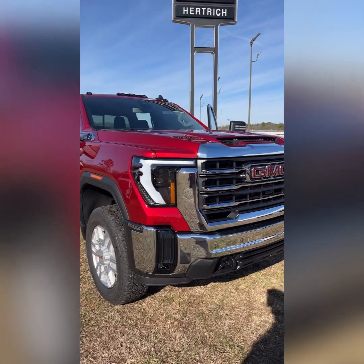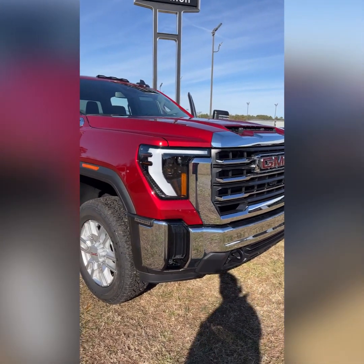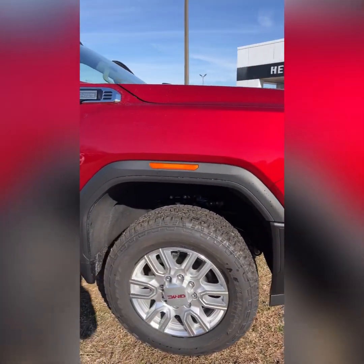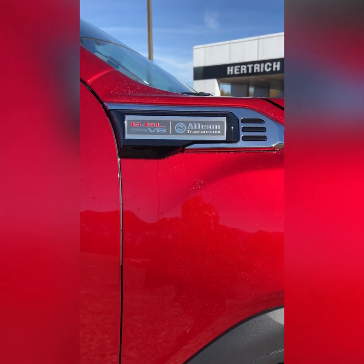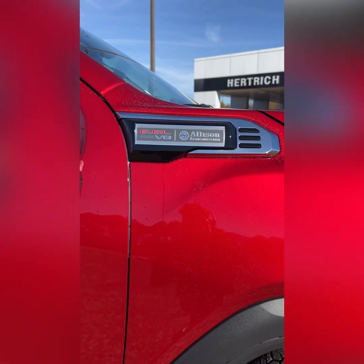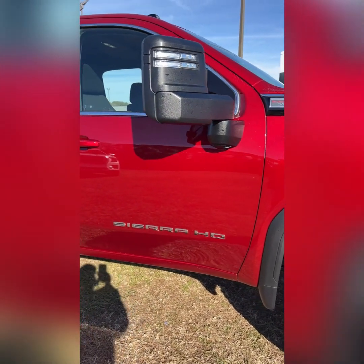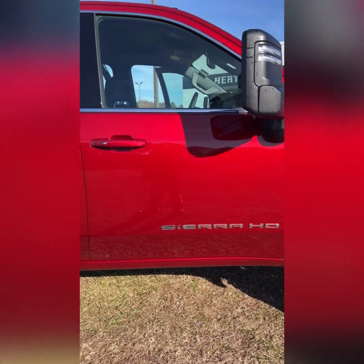Notice how the truck has these nice LED lights on the side for the running lights. Those are the standard wheels for this SLE. There's the 6.6 liter V8 gasoline along with the Allison transmission — the badging there. These camper mirrors do light up with marker lights and they manually fold out.